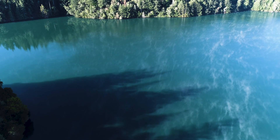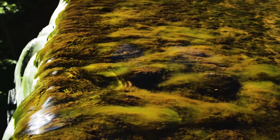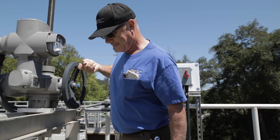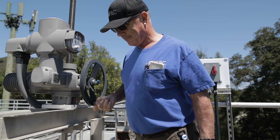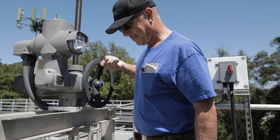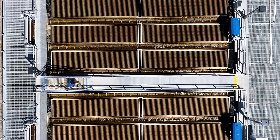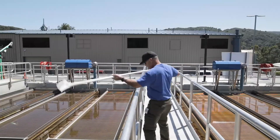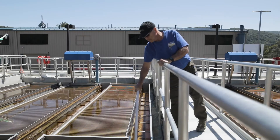From Lake Elsman near the summit and intakes along Los Gatos Creek, water flows into the facility to begin the first step of the pre-treatment process. Coagulants are added to the water to help impurities join together and become heavier. Next, the water moves to the settling basins where heavy particles settle to the bottom and are vacuumed and removed from the water purification process.